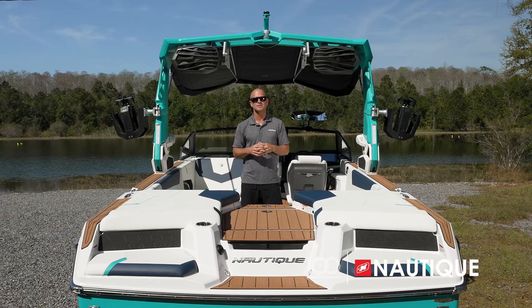The GS22 comes standard with the PCM ZZ5, a 5.3-liter engine, or you can bump up to the 6.2-liter PCM ZZ6. This boat also has the supercharged PCM ZZ8R engine option available, which delivers 570 horsepower and 600 foot-pounds of torque. The PCM ZR4 option is also available — a 6.0-liter naturally aspirated offering. Whatever engine you choose from PCM, you're going to have a great experience in your GS22. Check out the links in the description below to learn more.